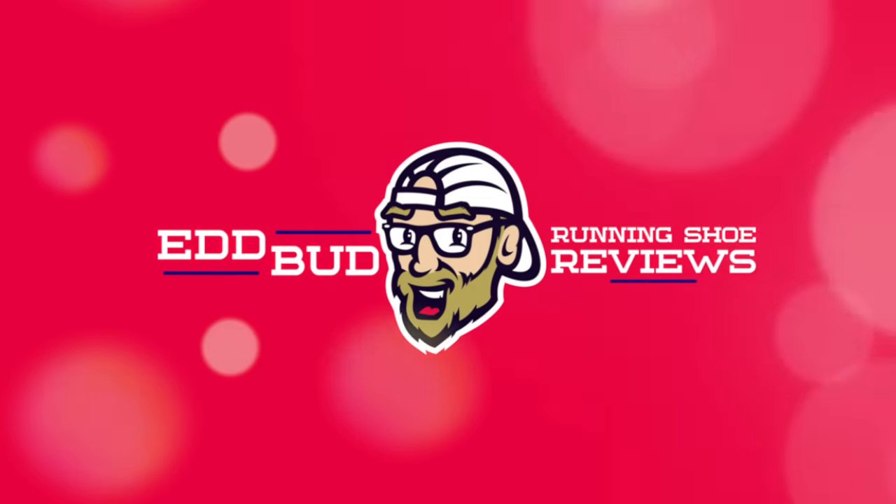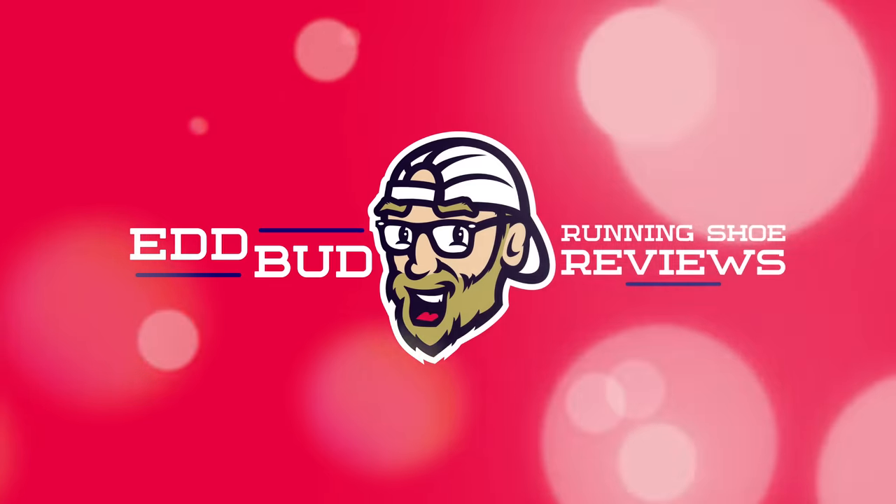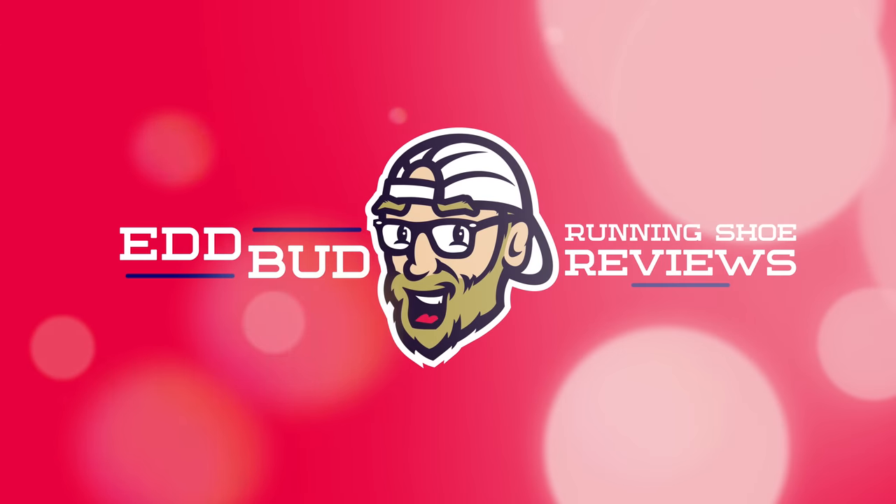Thanks for tuning in people, it is always appreciated. We're rapidly approaching 30,000 subs — help us to get there by hitting that subscribe button and clicking the bell below for notifications. Hit that like button and also share this video with your running buddies. My name's Ed Budd and I'll be seeing you.